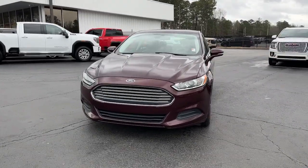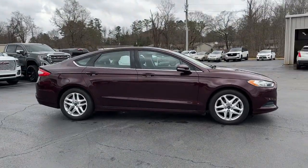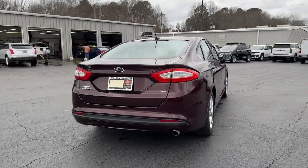Here is a wonderful 2013 Ford Fusion. With less than 110,000 miles on the odometer, this vehicle provides excellent value. This sleek Fusion is ready to take you wherever you need to go in stylish luxury.